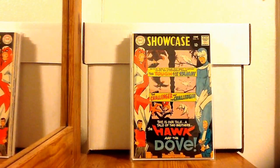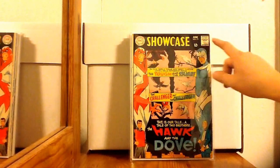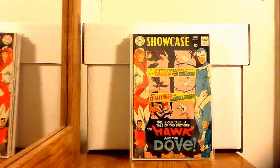Showcase number 75 — first appearance of Hawk and Dove. Another cool book with a Steve Ditko cover. I got a real good deal on it — only paid 10 bucks. There's a few nicks and a little discoloring, and there's a small writing or price stamp on it. But other than that, it's in overall pretty great condition. First Silver Age appearance — I'm real happy about it.